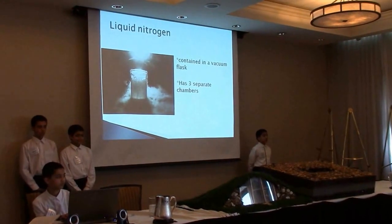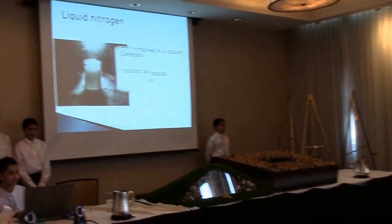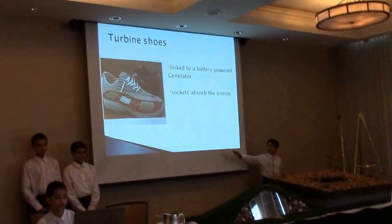Underneath our floors there will be a turbine, and linked to that turbine there will be a generator. Every step we take, the turbine will spin, creating free electricity.